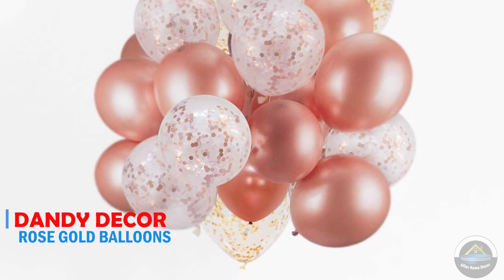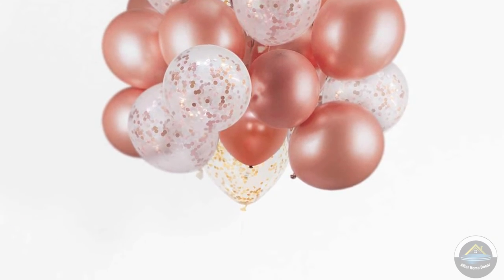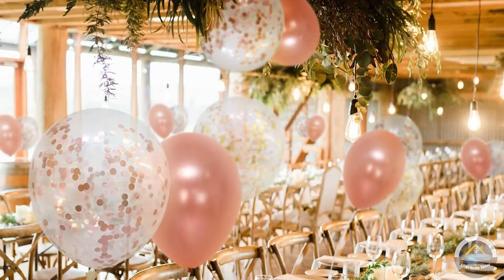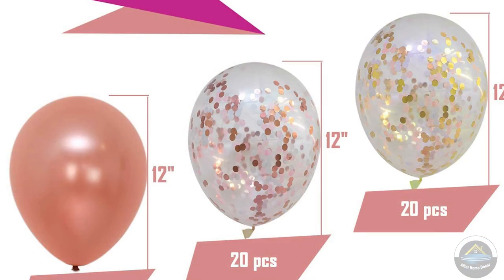Next is 60 pack Dandy Deco rose gold balloons. Perfect for any occasion — birthday, bachelor parties, engagement parties, bridal showers, photo shoots, baby showers, wedding, and graduation parties. Tested and proven to outlast competitor brands using both helium or air.